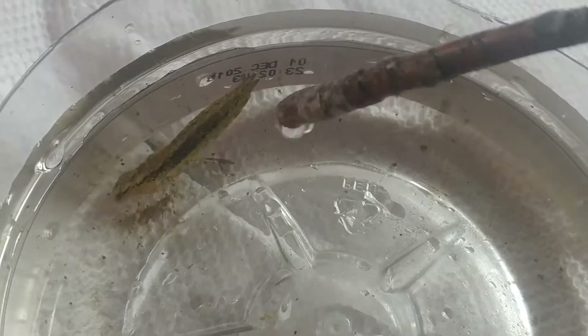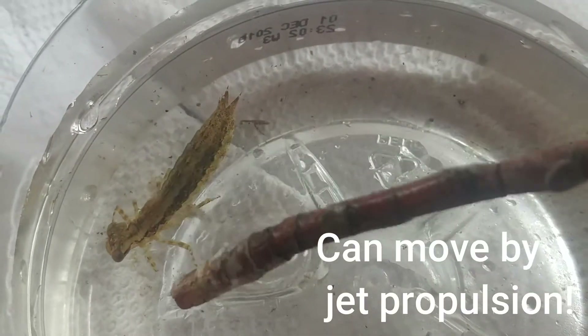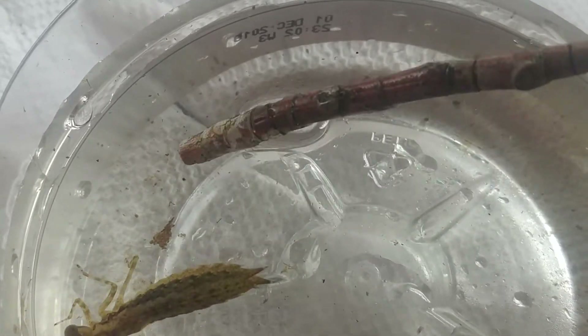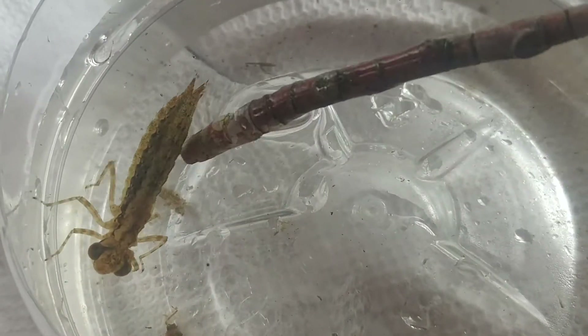Do you see how he jets around? Dragonflies can move through water either by crawling with their strong legs, or by absorbing water through their abdomen and squeezing it out forcibly, so they can jet around to avoid predators.